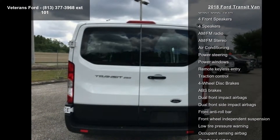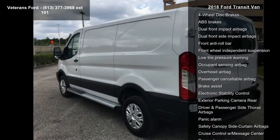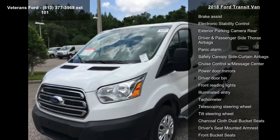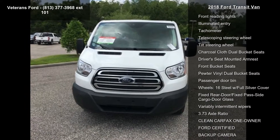Enjoy these notable features: exterior upgrade package, order code 101A, four front speakers, AM-FM stereo, air conditioning, power steering, and power windows.